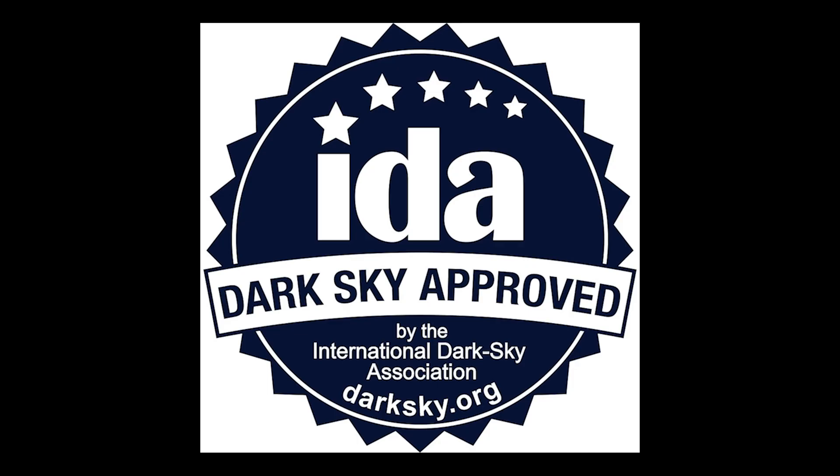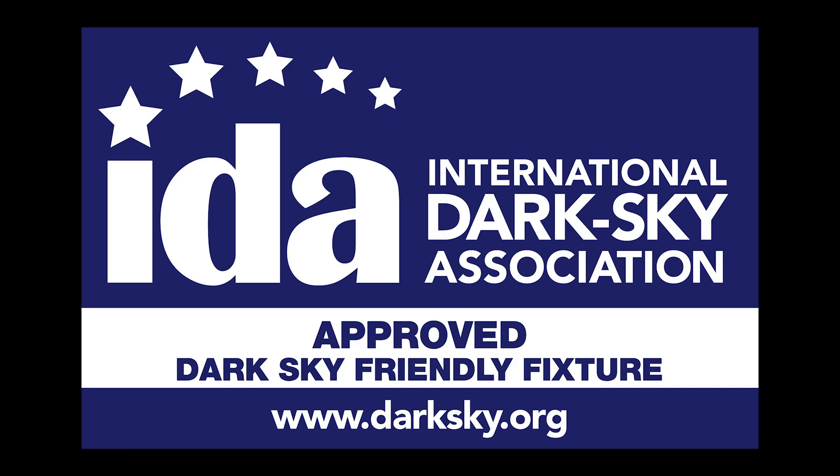So the next time you're shopping for lights or doing home improvements, be sure to look for the IDA seal of approval on the box. And be sure to check out darksky.org for more information. Thanks for watching and wishing you all dark skies.